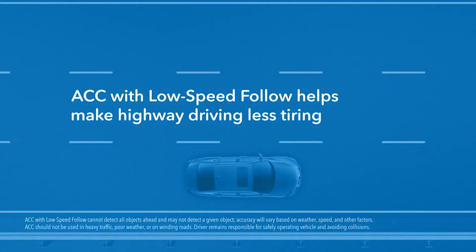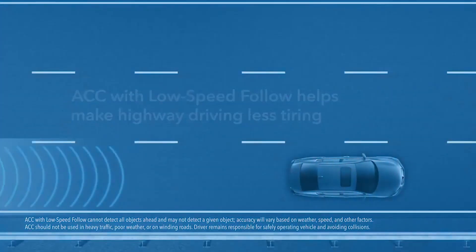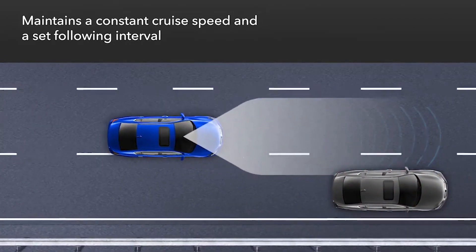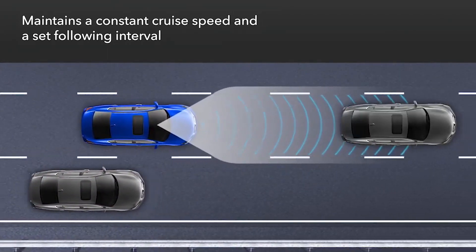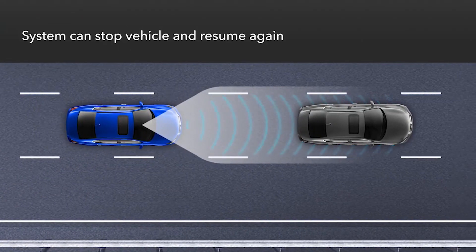Adaptive cruise control with low speed follow helps make it easier and less tiring to drive on the highway. This system is designed to maintain a constant cruise speed as well as a set following interval when it approaches a detected vehicle ahead. And it can even bring the vehicle to a stop and resume following again.